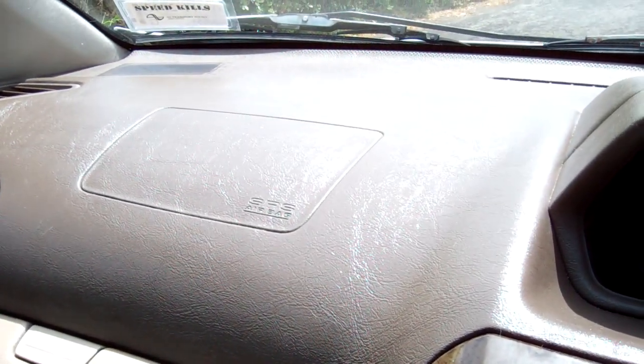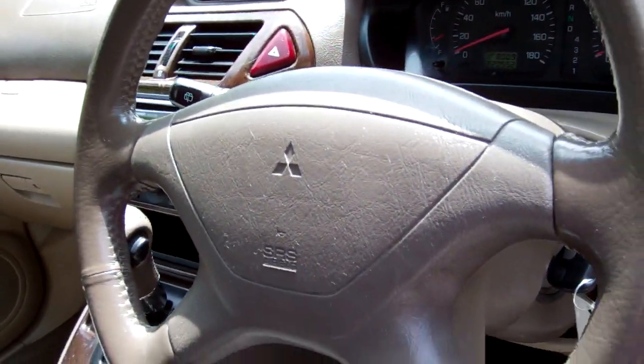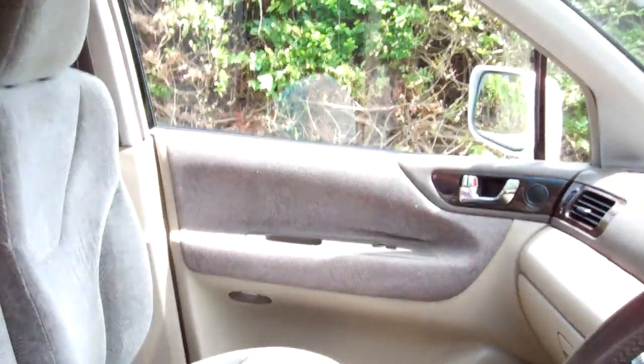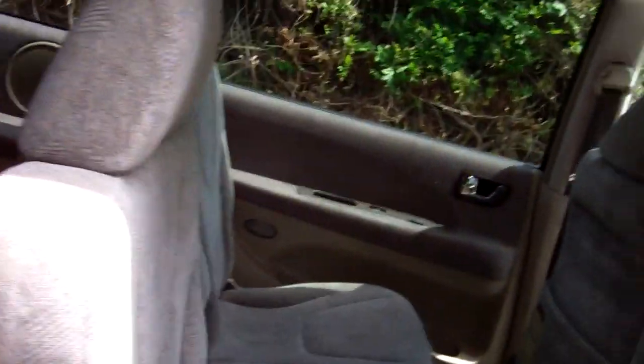Over there we have a passenger airbag and a driver's airbag, so good safety. Here's a view of the roof lining. Plenty of leg space there, and this drove fine up here too.